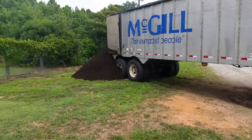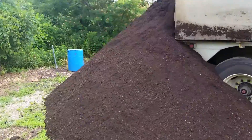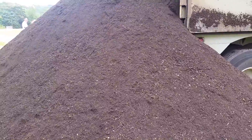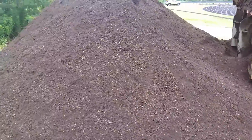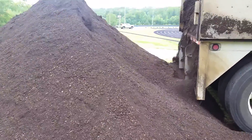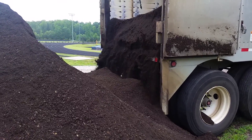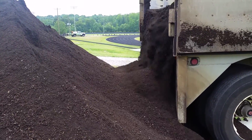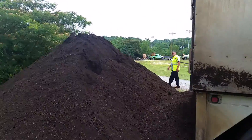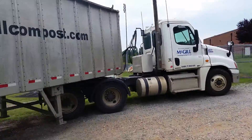Here we are getting a delivery of the McGill compost. This stuff is just phenomenal — very well made from leaves and even some food-grade material. It has additives like calcium and limestone, lots of different good additives. This is a walking floor truck and it just comes right out the back — all forward and then all back, with little slots in the floor going forward. All right, we're going to get started over here at the next high school football field.